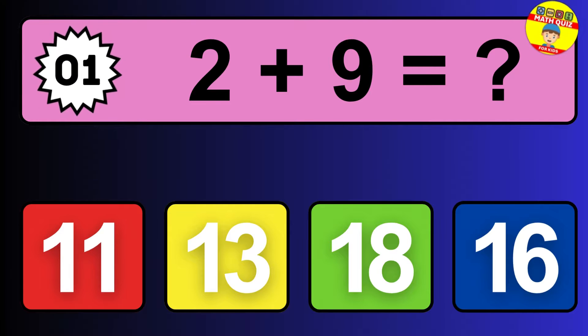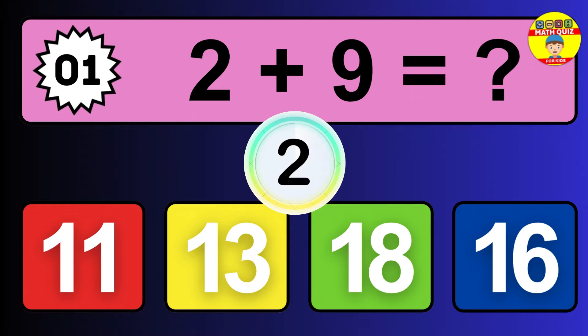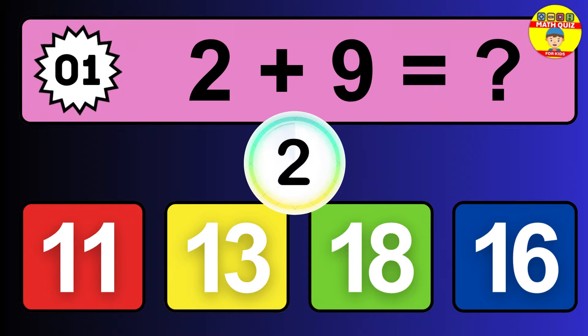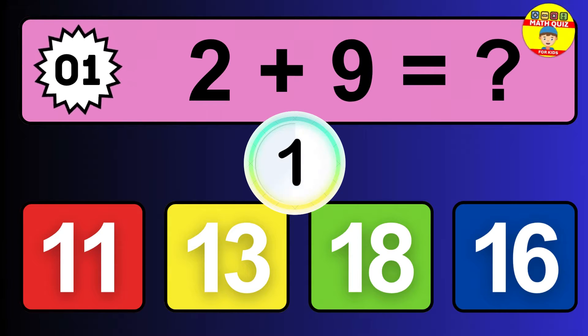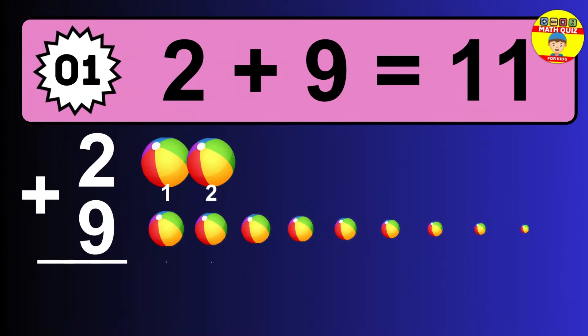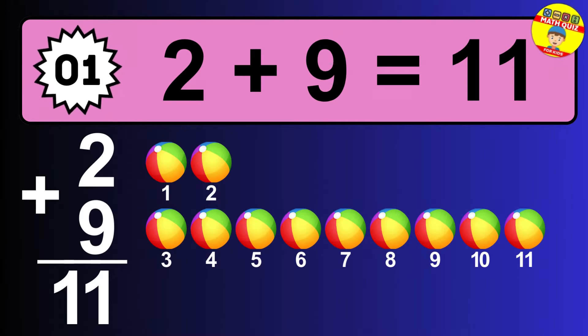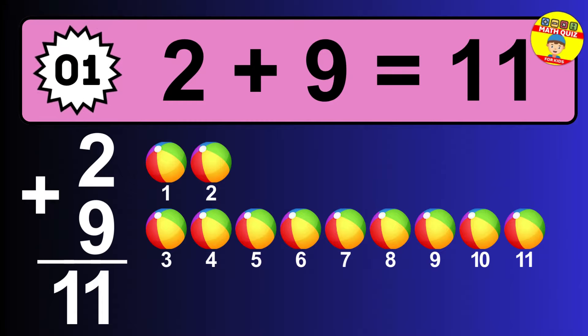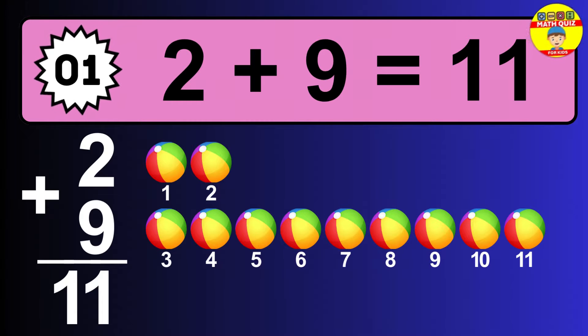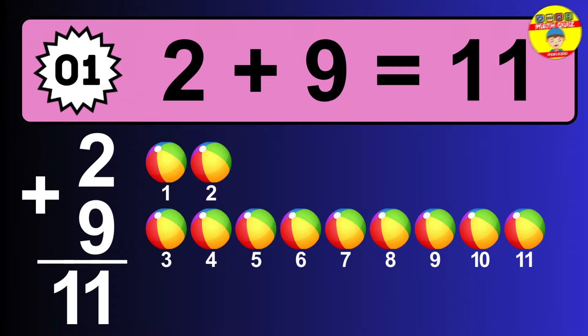Question one: two plus nine equals what? The answer is two plus nine is 11. Let's count it: one, two, three, four, five, six, seven, eight, nine, ten, eleven.